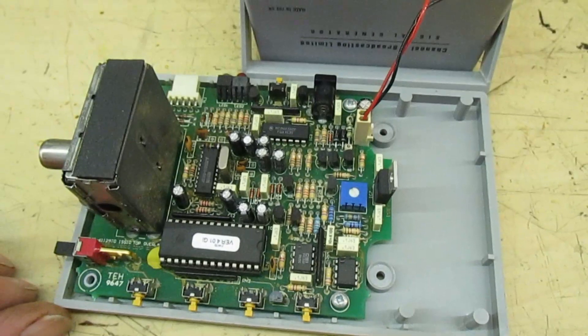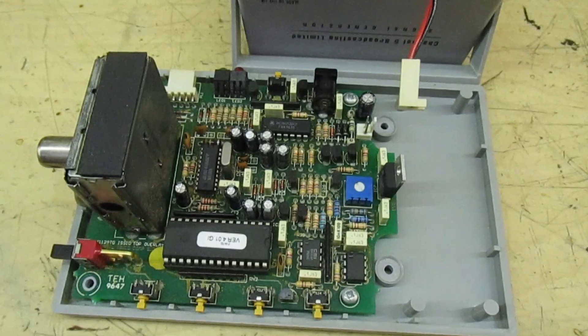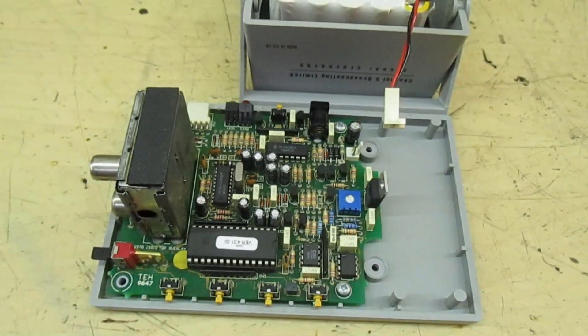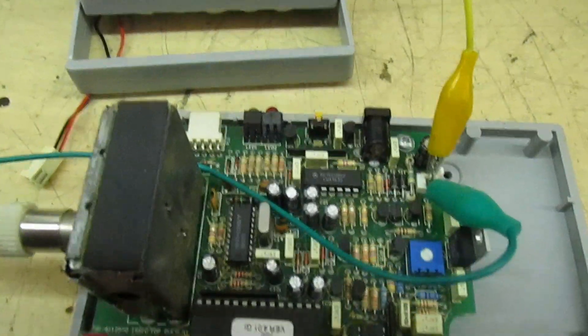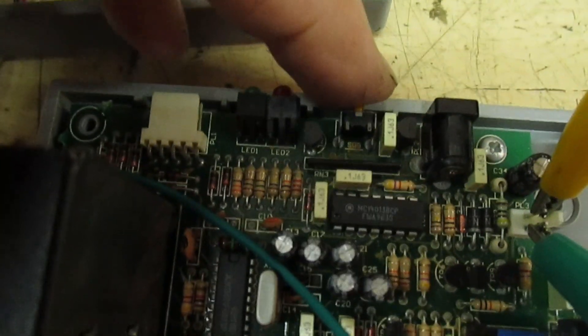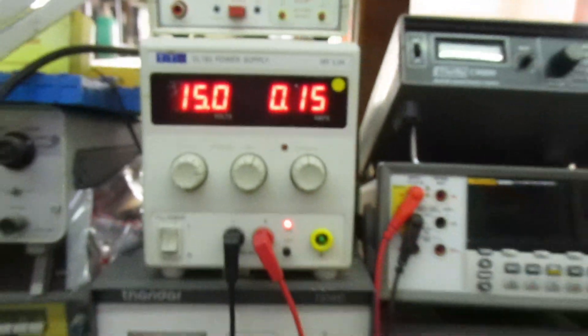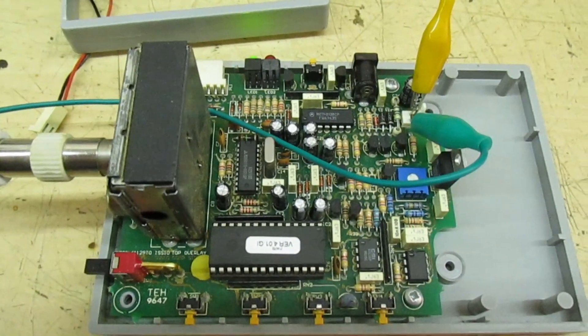I think the best thing to do is just unplug the batteries and get some external power to it. I've connected two wires to a bench power supply. The on/off button's there, the green LED lit up, and the bench power supply is drawing 150 milliamps, so something's running in there. Let's get it connected to the TV and tune it in.